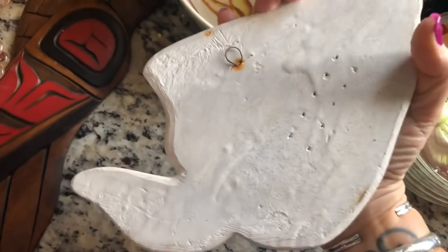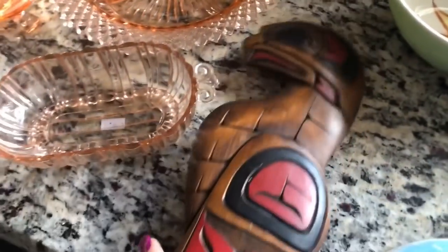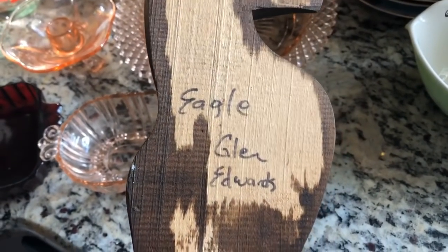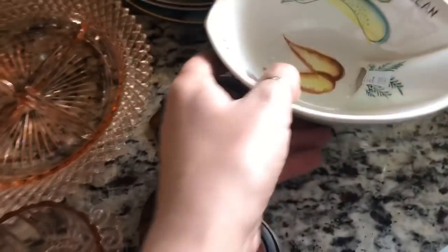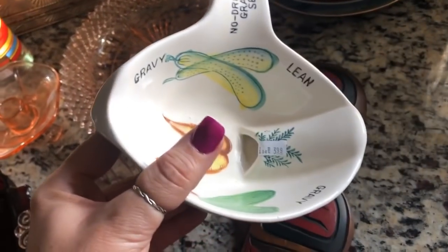It doesn't have a sticker or anything on the back. This guy wasn't marked — I forget what she charged me, I think a dollar 99 and then half off. Glenn Edwards made it, I guess it's pretty cool. And then I got this no-drip gravy separator from Japan. I see some blue and yellow ones on Etsy for like 20-something dollars — I got this for two. So we'll see how that does.